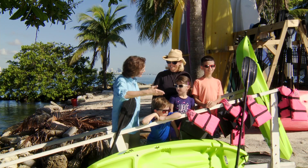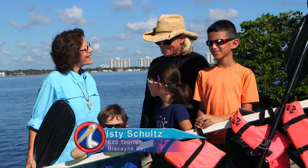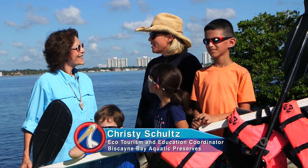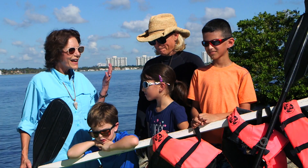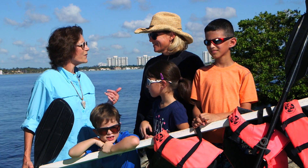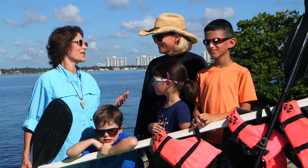Hi, I'm Miss Penny and these are the KidVision Kids. And I'm Miss Christie and I'm here with Biscayne Bay Aquatic Preserves here at the Pelican Harbor Marina. Today we'd like to learn about the coastal waters off of Florida and we would love to learn how to kayak.